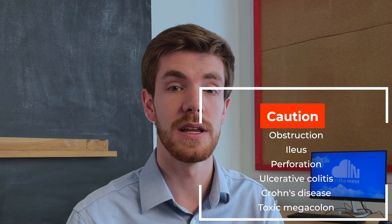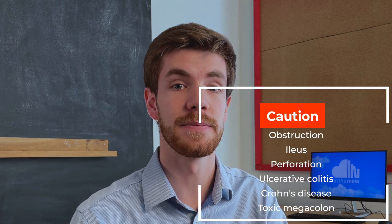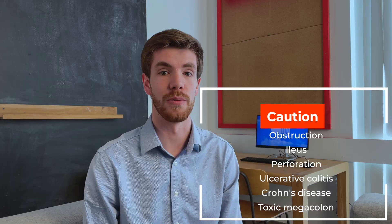There are a couple of contraindications to giving laxatives worth mentioning: anyone with a complete obstruction, a paralytic ileus, perforation, ulcerative colitis, Crohn's disease, or suspected toxic megacolon. Also bear in mind that some laxatives may cause disturbance in electrolyte balance, so use them with a degree of caution. If you're at all unsure, ask your senior for advice.